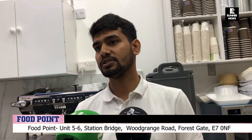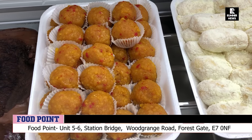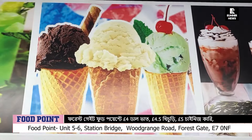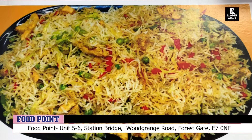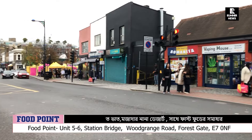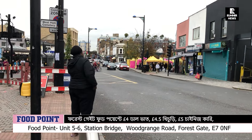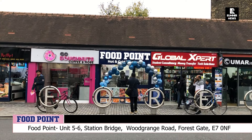We will try to test and review the ice cream. That's a great pleasure. I am very pleased to provide the service to us. This is Forest Gate 1-2 stations. We need to check out the Food Point — thank you.